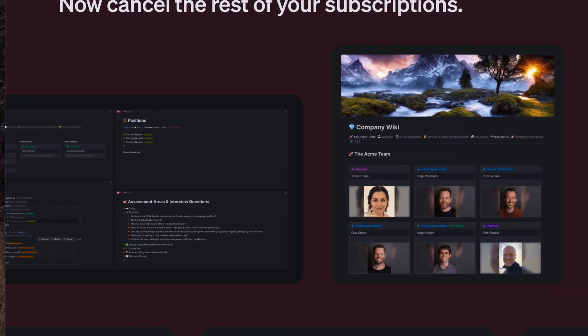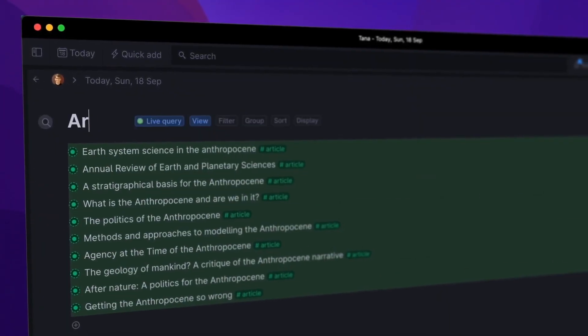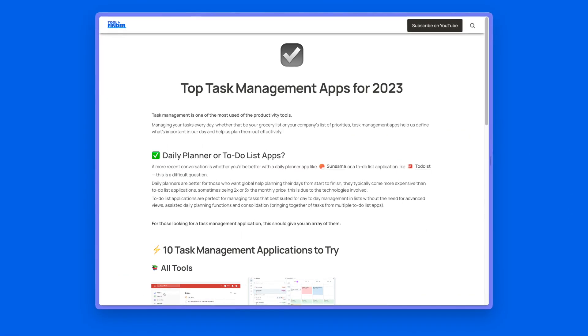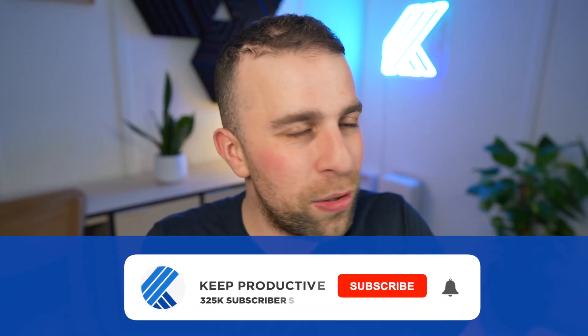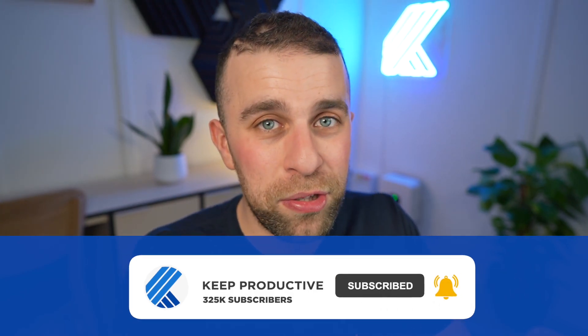Those are three applications getting my attention in 2023 as note-taking apps — Tana, Notes Nook, and Capacities. I'm sure I'll cover more of them, but hopefully that gives you a bit of a summary of what you've heard about these tools. If you're interested in checking them all out, find them over on Tool Finder. If you're not subscribed yet, hit subscribe — it'd be great to have you here on the channel. Thank you very much folks, I'll see you in the next video.